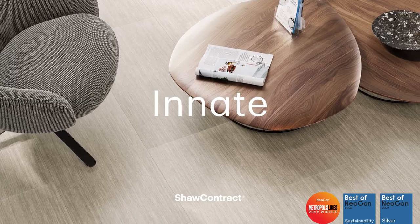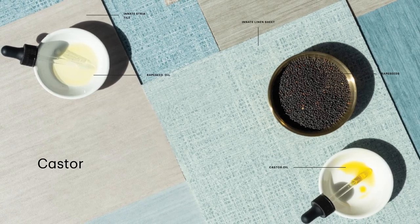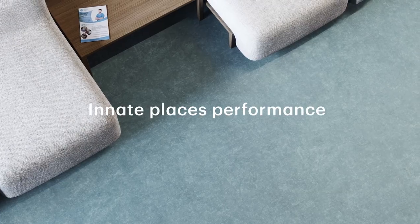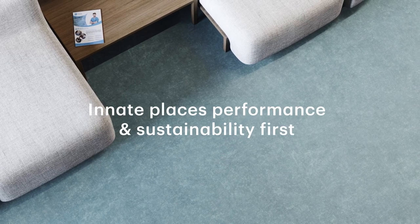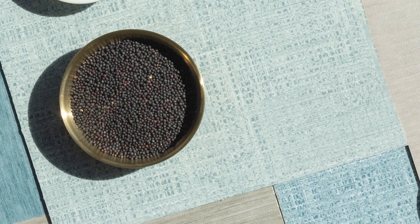Innate is our new award-winning bio-based resilient sheet and tile product that is manufactured with castor and rapeseed oils. Innate places performance and sustainability first, drawing on the complex beauty and durable properties of natural materials.